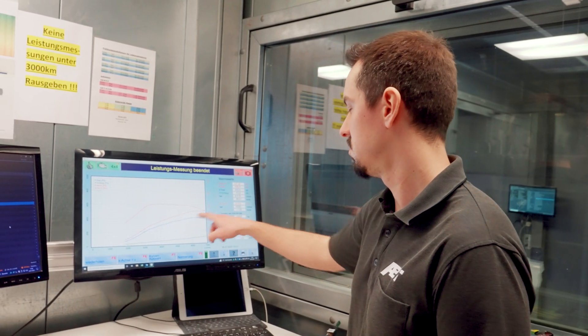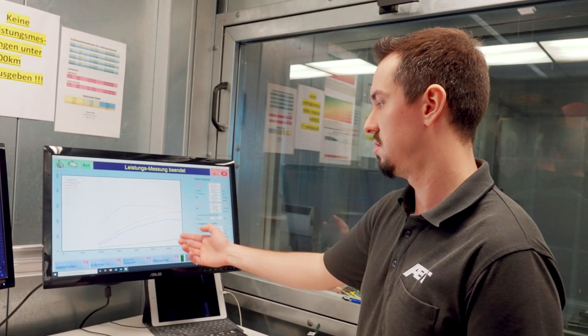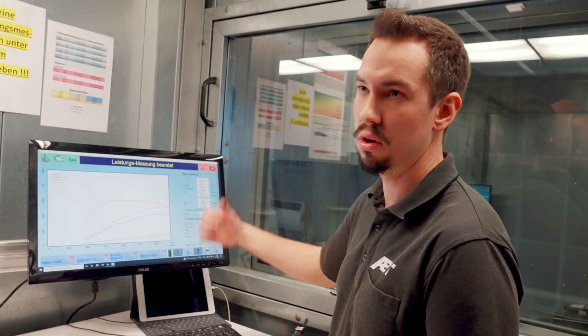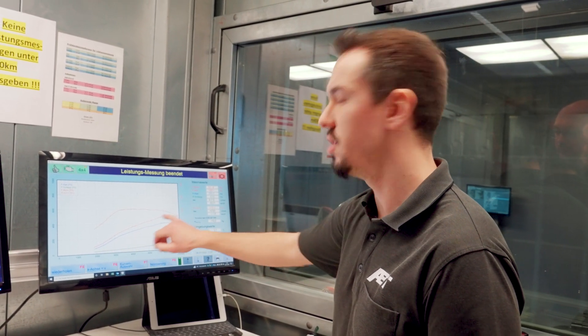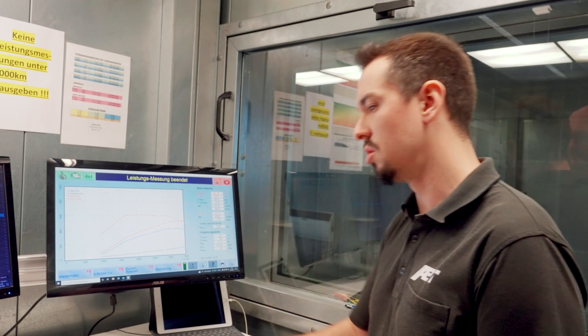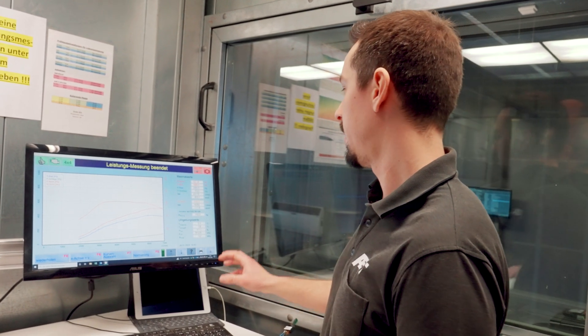Afterwards, your two curves — your wheel power curve and your loss curve — are added together, because that's what your engine has to overcome to gain that wheel power, and that's mainly your engine power. Then, to compare dynos placed here — for example in Kempten or in the Netherlands or somewhere like that — you have a corrector, a factor...